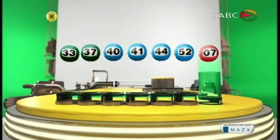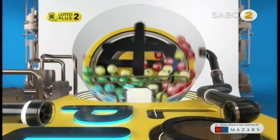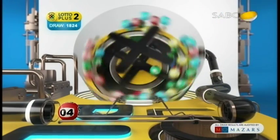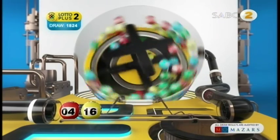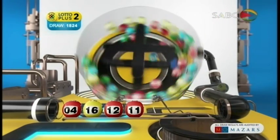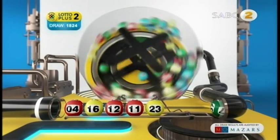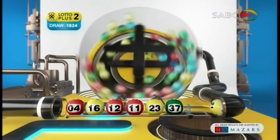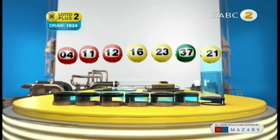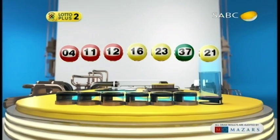Will this third chance at big bucks be your game changer? 4, 16, 12, 11, 23, 37. And the bonus ball is 21. Let's recap the numbers in numerical order: 4, 11, 12, 16, 23, 37, and the bonus ball is 21.